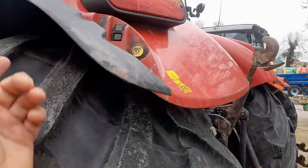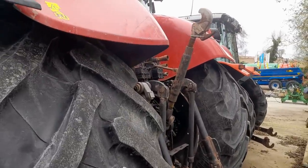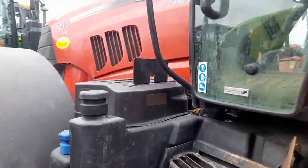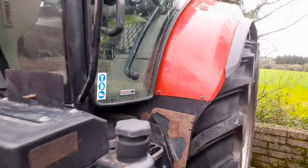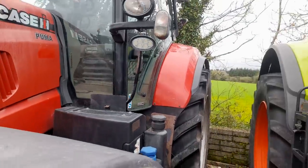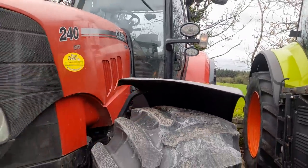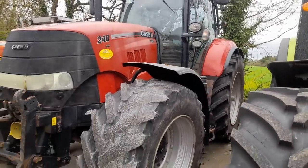A 172C Case Puma — nice dry engine, everything in it. Yeah, there for someone, there for the taking. A 240 CVX next to that.